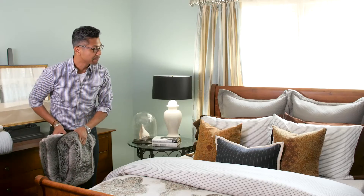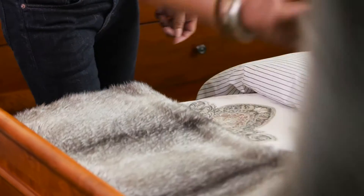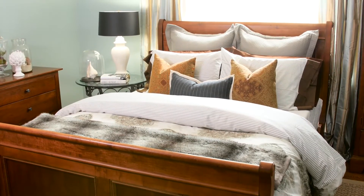So we're finished with our bed but I'd like to add a final little accent here at the base of the bed. You can put a blanket - in this case I'm putting a beautiful fox throw and that'll just kind of complete the look and give it a nice luxury look.